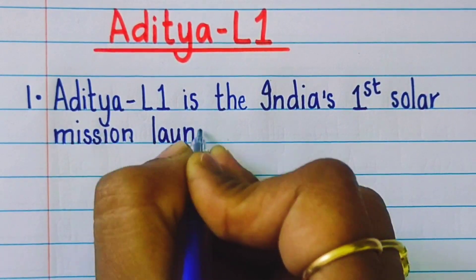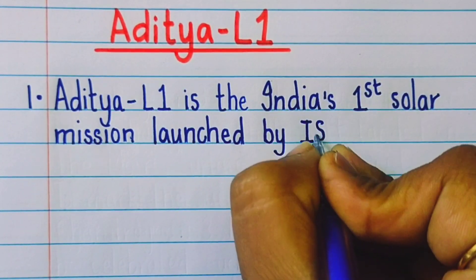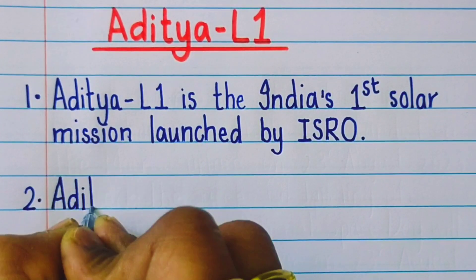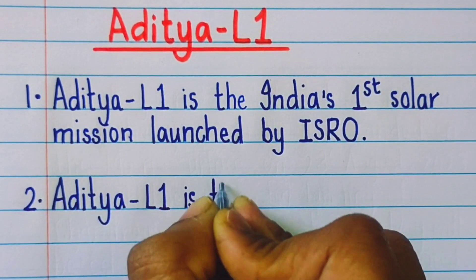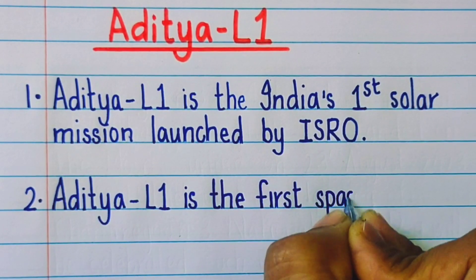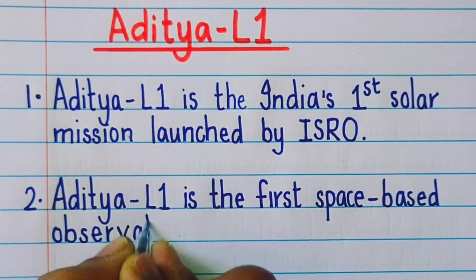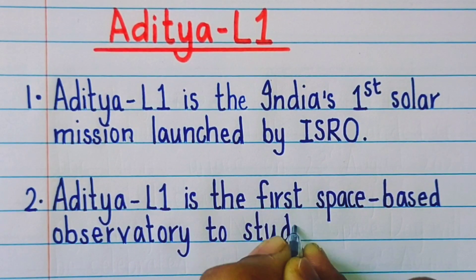Aditya L1 is India's first solar mission launched by ISRO. Aditya L1 is the first space-based observatory to study the Sun.